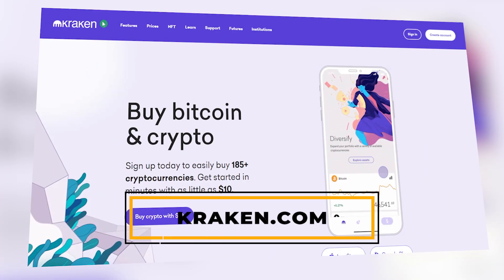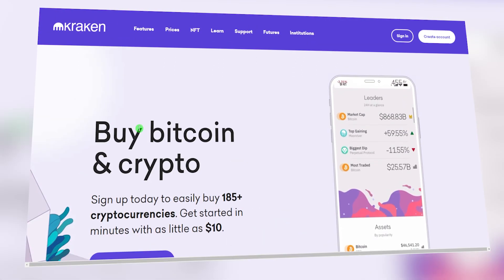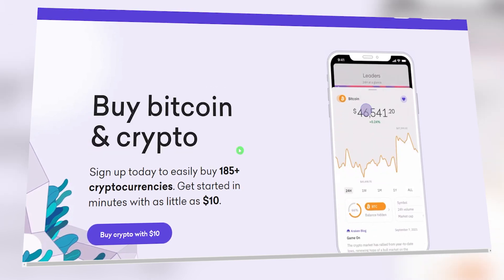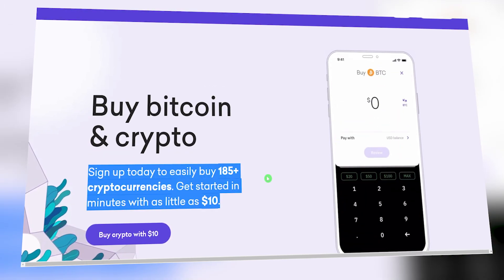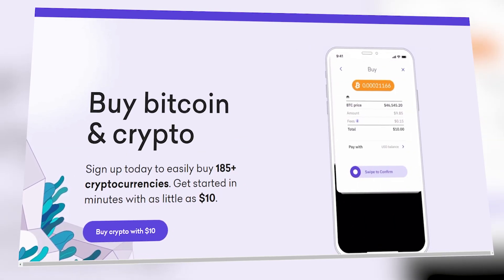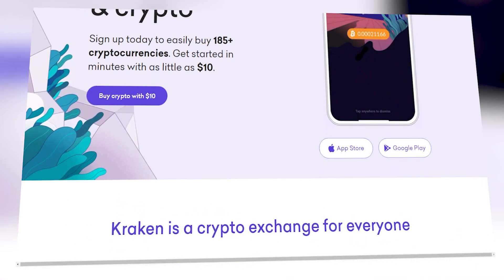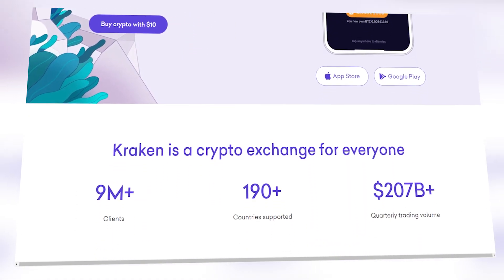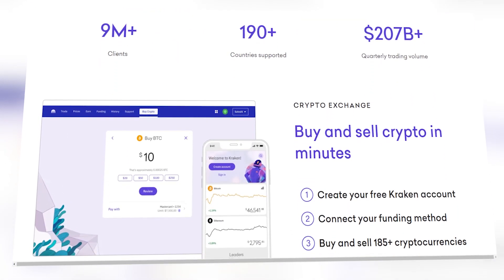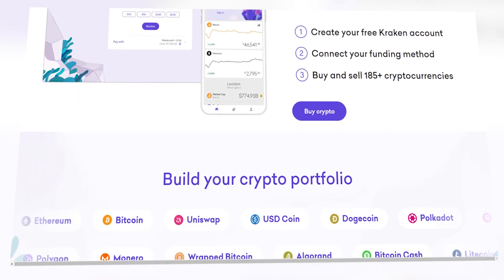Step 1 is to visit this platform called Kraken.com. This is the main website that we will be using for this strategy. This is one of the best platforms out there for trading cryptocurrencies. On this platform you can find anything and everything crypto-related. Scrolling down, the homepage shows you the different features available on the Kraken site, and you can feel free to explore it before you create your account.